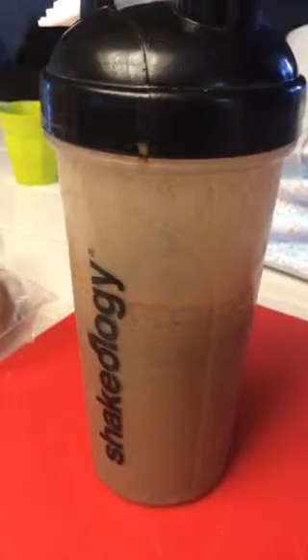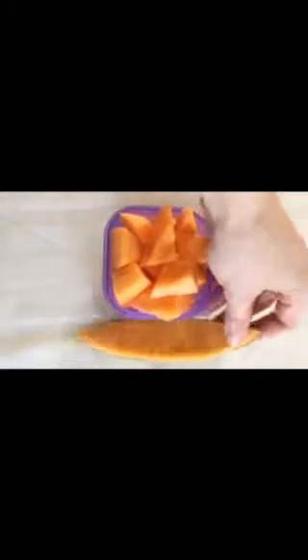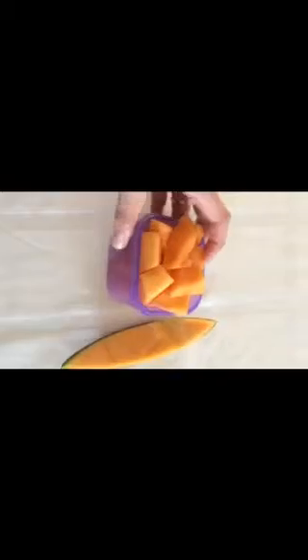For breakfast I'm having my chocolate peanut butter Shakeology. For snack I'm having cantaloupe — it ended up being about three slices of cantaloupe in the purple container.